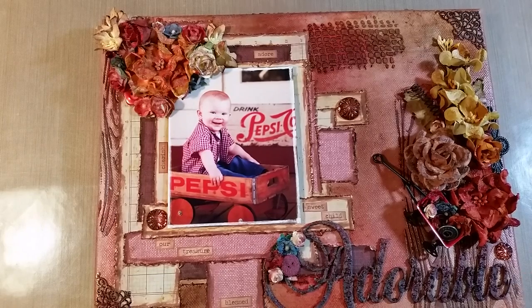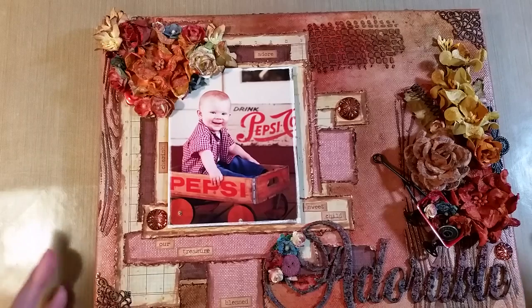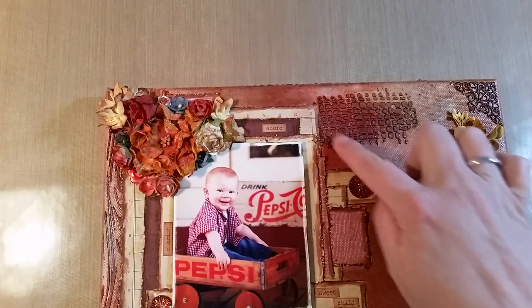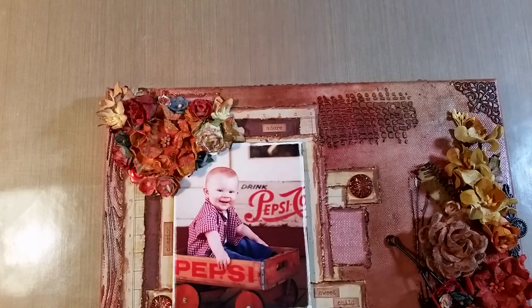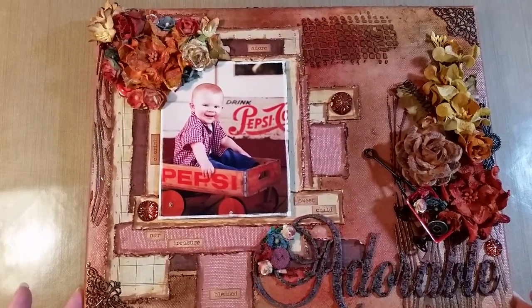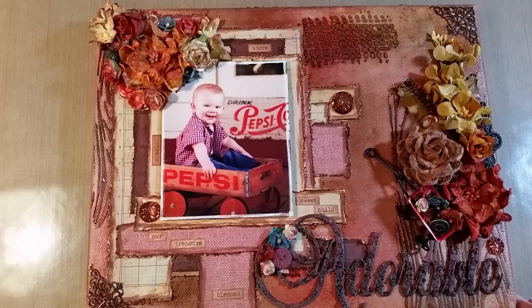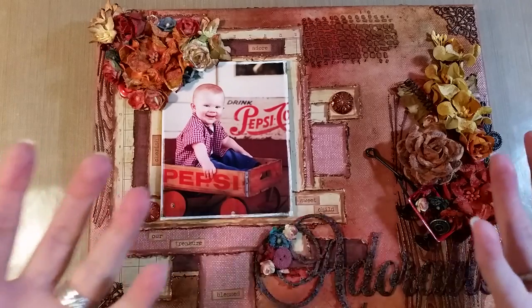The issue is that the Tim Holtz sprays are meant for permeable materials like paper, and whatever coating they used on this pre-gessoed canvas didn't allow the sprays to penetrate and dry well. Even after having a fan on it for a couple of days, I could put my finger on heavy spray spots and come up with ink. So be aware — these sprays are only for porous surfaces, and this pre-gessoed canvas is not very porous.